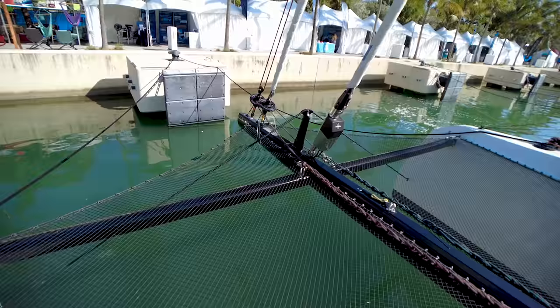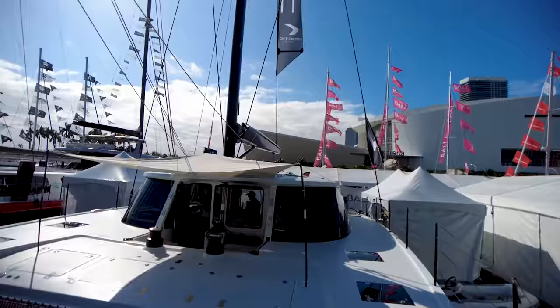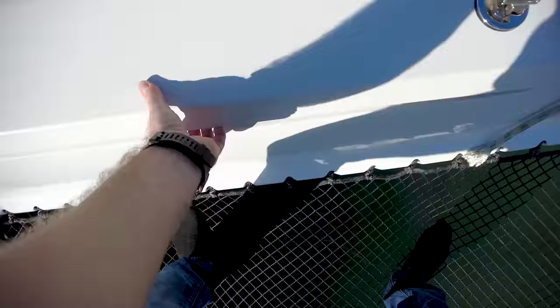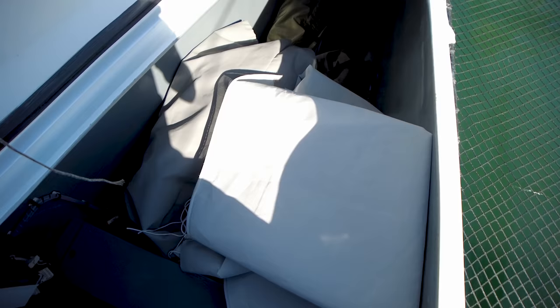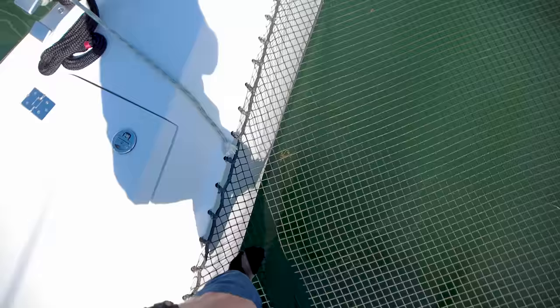Going further forward and looking aft — just a very, very good-looking boat. Looking up the rig. Going into the port side bow locker, there are ample amounts of storage for your sails, fenders, etc. This way you can leave the decks clean when you're underway.